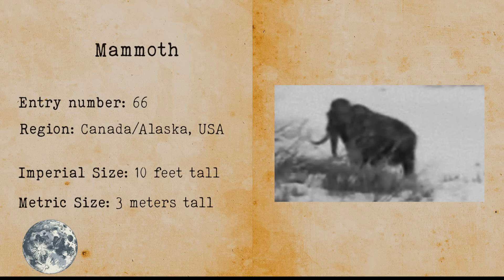Mammoth. The mammoth was a relative of the elephant and went extinct around 1700 BC. There are many theories that claim the woolly mammoth never went extinct.